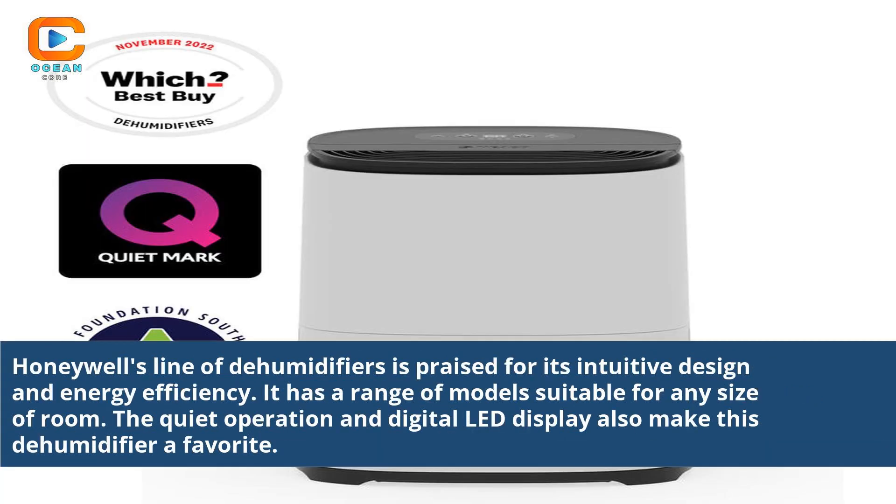Honeywell's line of dehumidifiers is praised for its intuitive design and energy efficiency. It has a range of models suitable for any size of room. The quiet operation and digital LED display also make this a dehumidifier favorite.